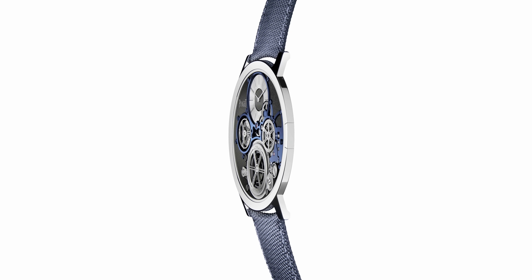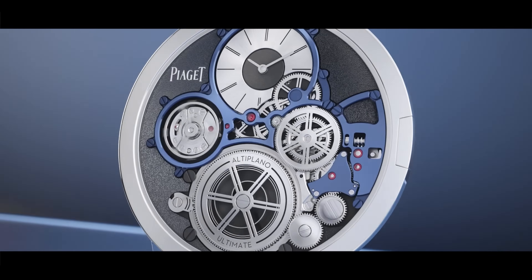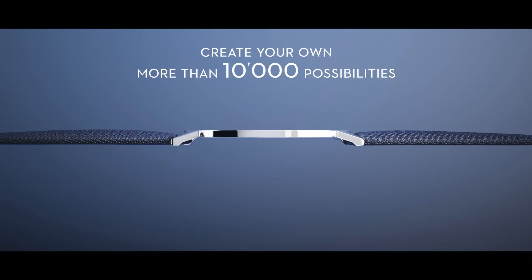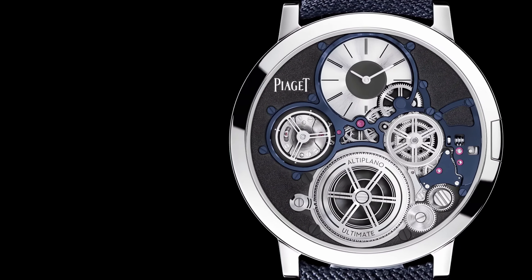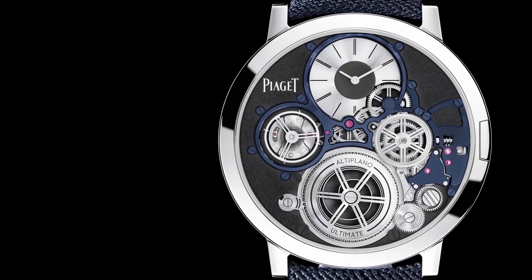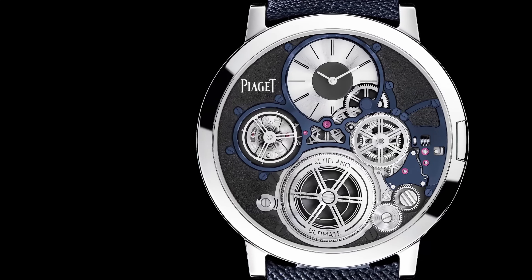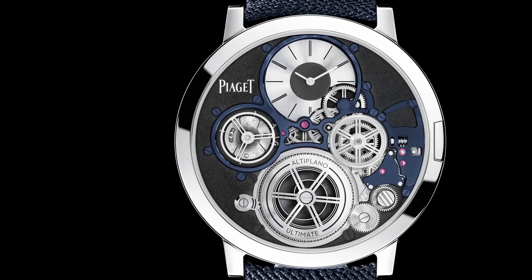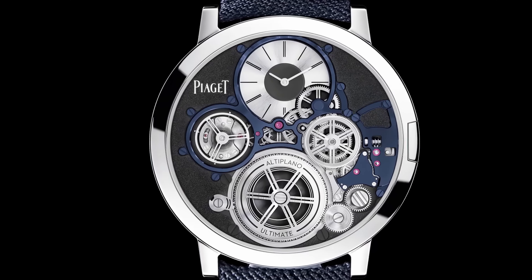One theme of ultra-thin watches is they're often highly limited, very few pieces made. But Piaget's Altiplano Ultimate Concept is not limited — with Piaget's style selector, there are up to 10,000 possibilities available with personalization and customization. The fact that Piaget says 'have at it, we'll make as many as you like' is pretty telling of their confidence in their product. Witness the thinness — we can do this whenever you want.